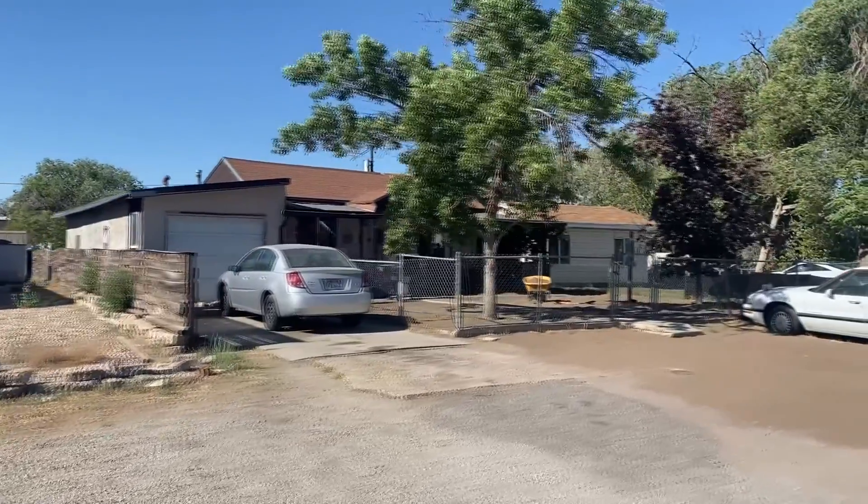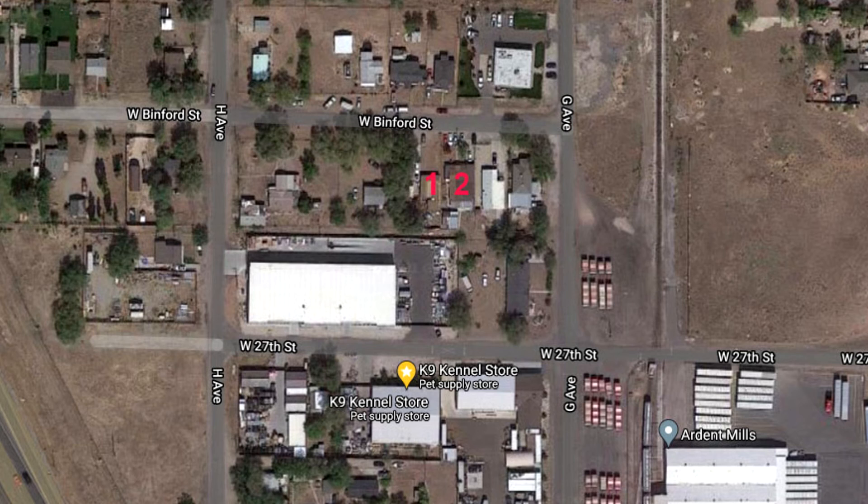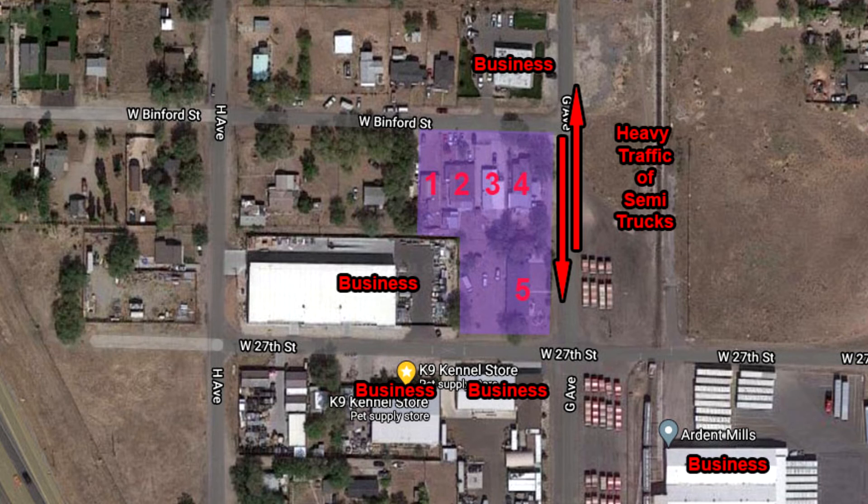The reason that the staff recommended that the entire block be zoned M1 was to prevent five houses on that block from becoming an island in the middle of a commercial area. However, they are already surrounded by industrial buildings and M1 zoned land.